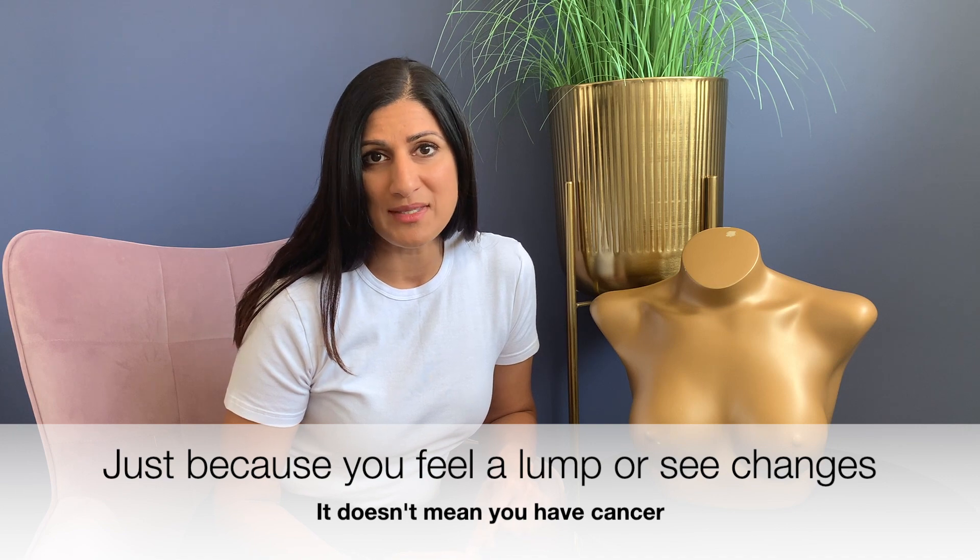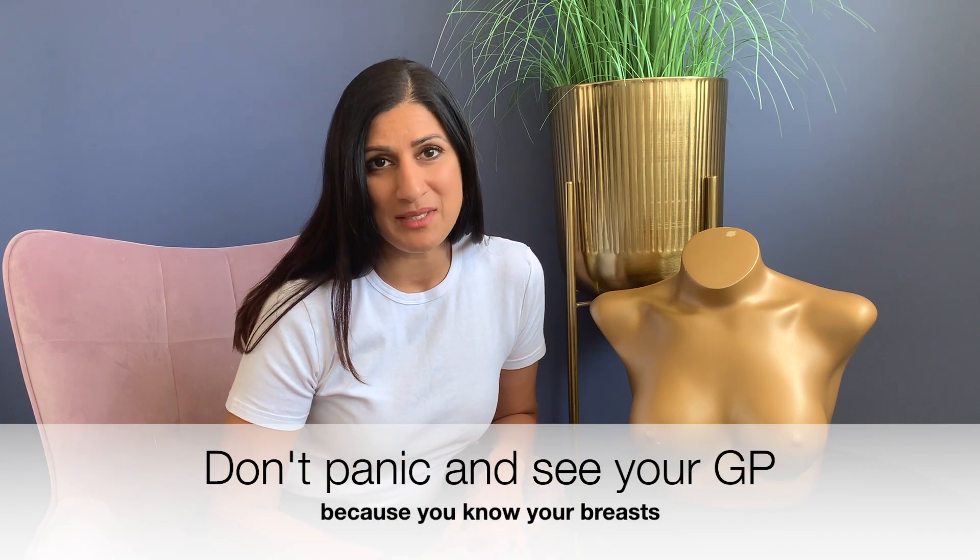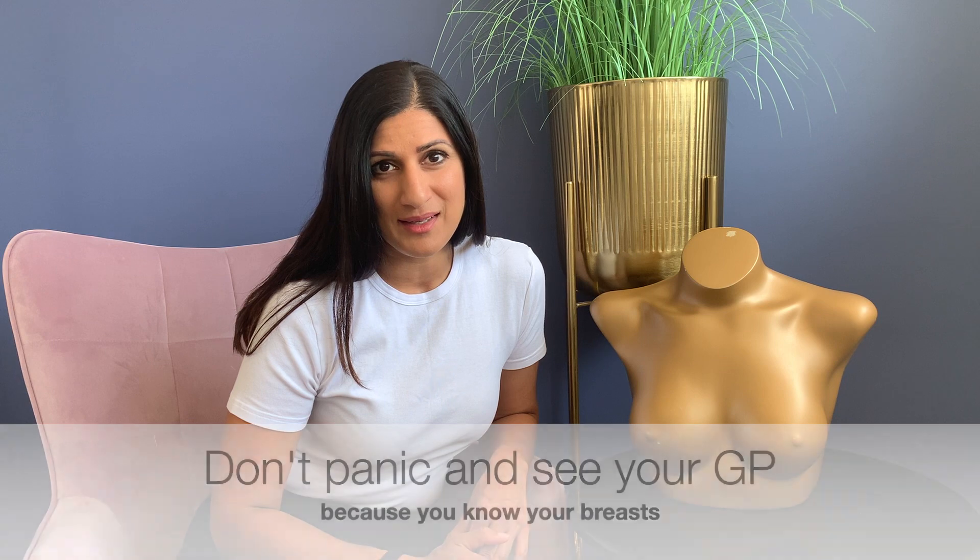Remember, anything that you feel — whether it's lumps, dimpling, or bloody nipple discharge — these don't all necessarily mean that you have a cancer. But if it's something that's different for you, the message as always is to not panic, make an appointment and see your GP, because you know what's normal for you.